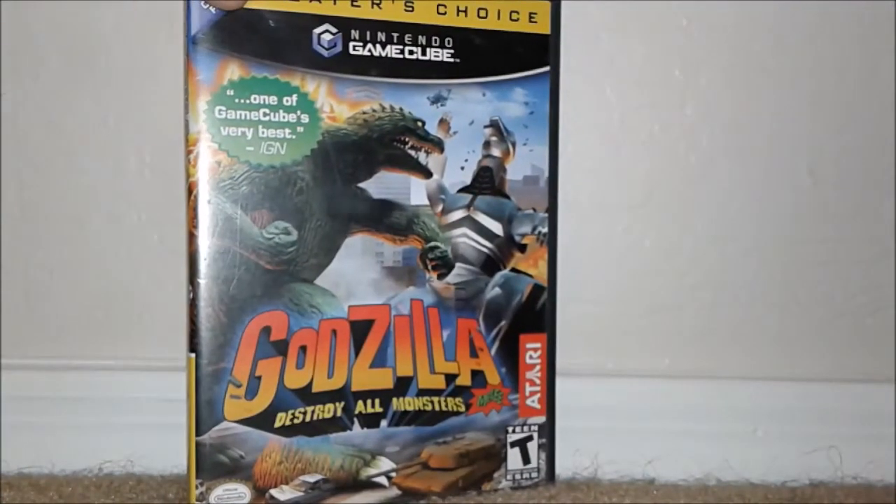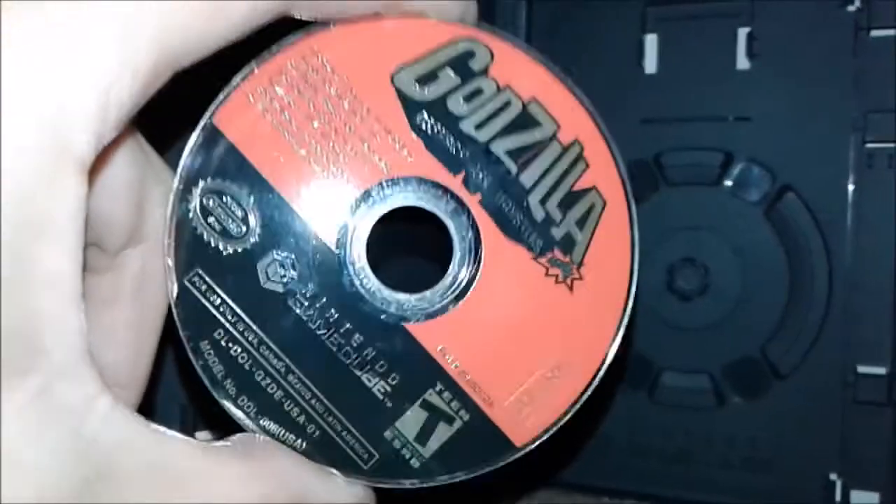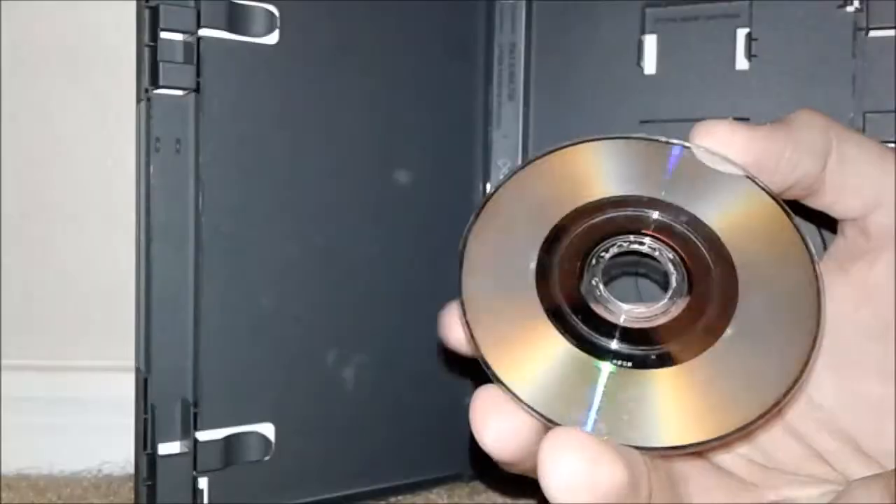Then we have X-Men Legends 2, complete. Then we got X-Men: Next Dimension, complete in box. And then definitely the best game — we have Godzilla: Destroy All Monsters Melee. Unfortunately this was one of the only ones not complete, and the disc itself is really rough. You can see the front has got white lines in the middle, which always means trouble. The disc is pretty scratched up, so this one might not work — but hopefully resurfacing should get it fixed. But yeah, that was a really nice bundle for only three bucks a game.